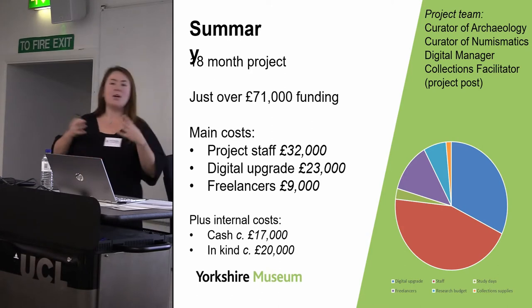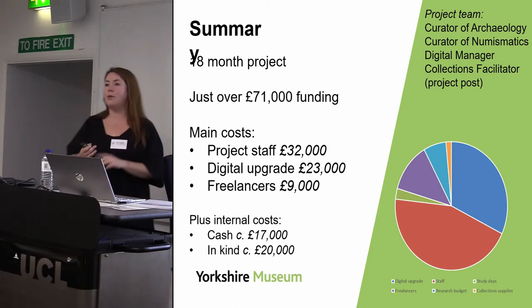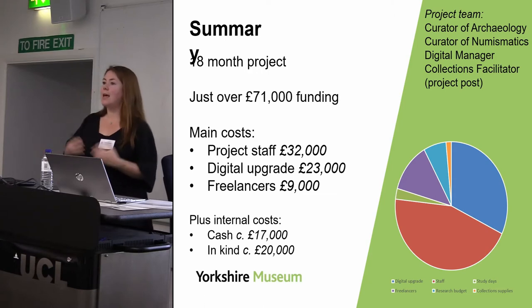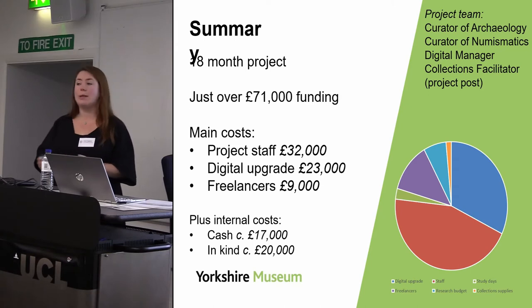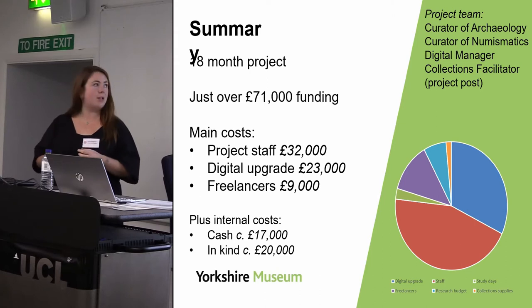It's a DDF funded project and we asked for just over £71,000. The three major pots of money went on project staff — we needed to bring in a project assistant as in-house capacity was stretched with too many other ongoing projects — a digital upgrade which I'll come back to, and the cost of freelancers brought in for specific projects and roles.